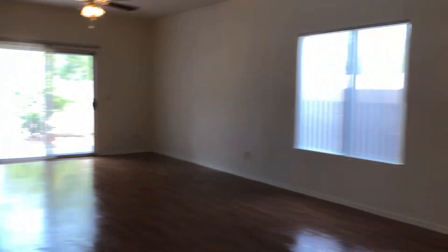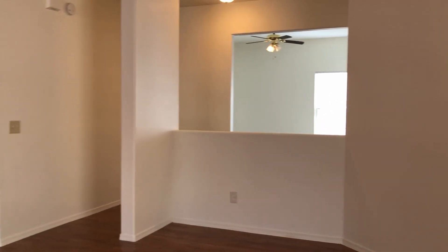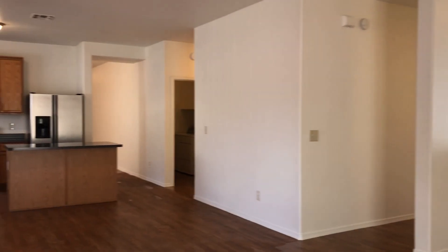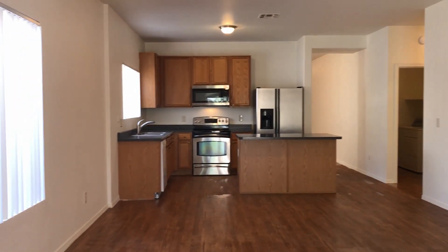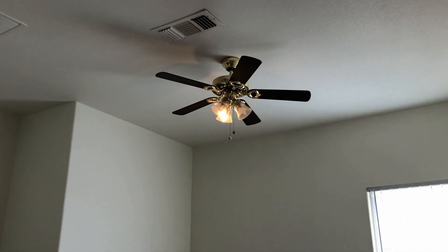Now going back through the living room, it's a split floor plan and pretty private. This is a den or office area — pretty spacious, with a ceiling fan light as well, and the same tile flooring as the bedrooms.